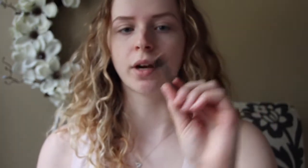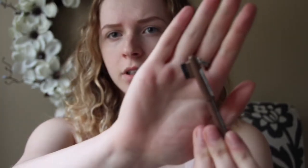Now I have eyebrows. I'm going to take the brush side of the pencil — it's not like a spoolie brush, it's just a regular brush — and I'm going to blend that out.